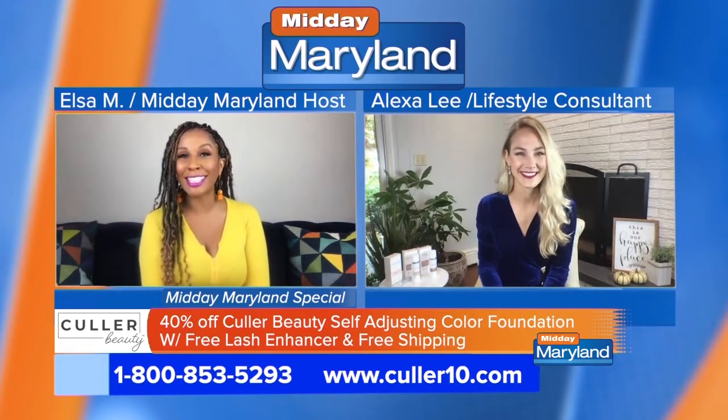Imagine how much easier it would be if you had a foundation for all shades. Color Beauty Self-Adjusting Foundation is completely changing the way that people think about their makeup routine. We are joined now by lifestyle consultant Alexa Leach. She is here with more about this amazing technology. So good to see you.